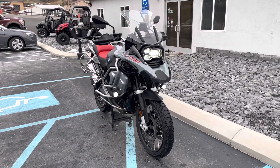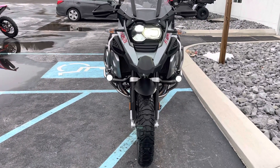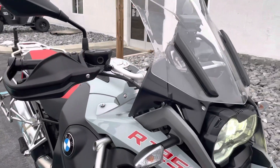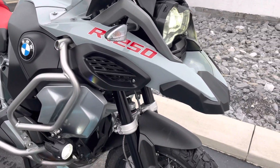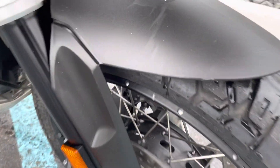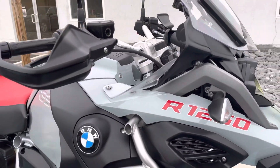Hello, Josh here at BMW Motorcycles of Tyrone, and thank you for the interest in this 2019 BMW R1250 GS Adventure. This bike's got a premium package, just over 31,000 miles, Dunlop Trail Max Mission tires, a couple of light scratches on the front fender there, but overall this bike's really in excellent condition.